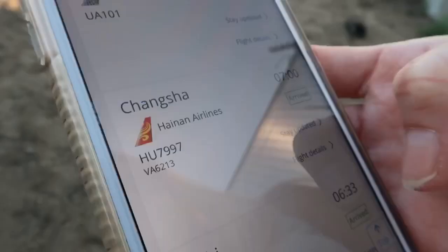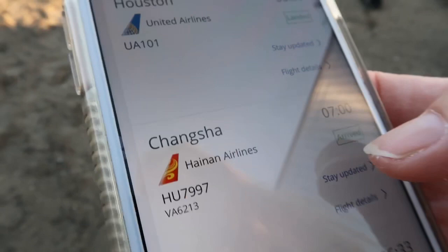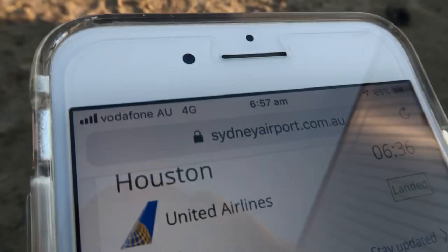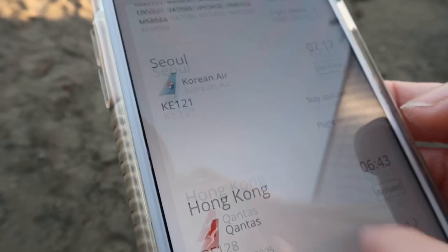I might be wrong, but I have a feeling this is the next flight — probably can't say it properly — but Hainan Airlines. It's a pretty good airline. I think that's because it's 6:57 AM. So that must be that, and then after that is a Qantas Airways flight — I don't know if you could see it or not, but it's going from Manila.